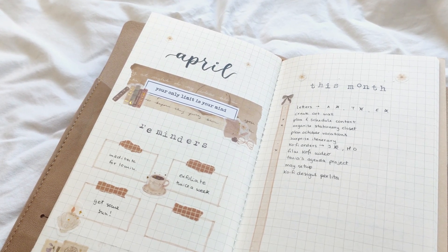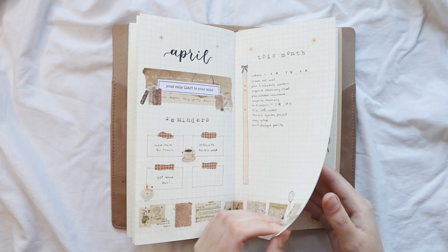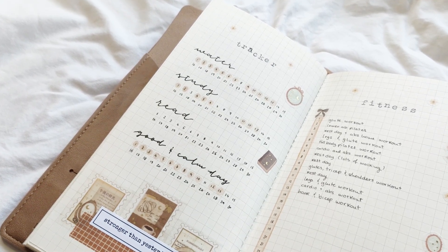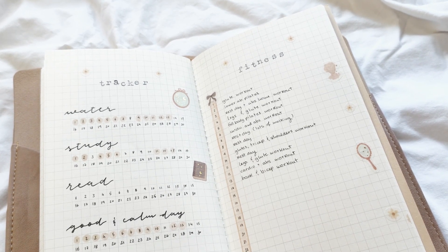On the right page I have my tasks list for the month, something I do every single month because it keeps me organized. Next I have my habit tracker and my fitness log — these are two of my most important pages every month. I like to track different habits and my progress, and my fitness log tracks my workouts, which days I go to the gym, and what I do.